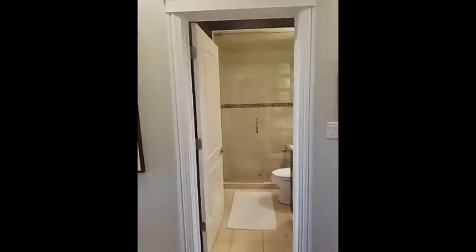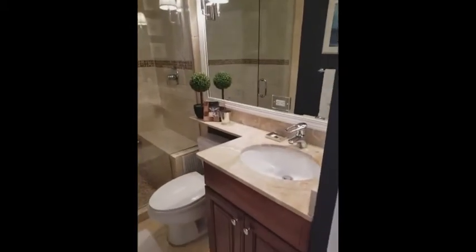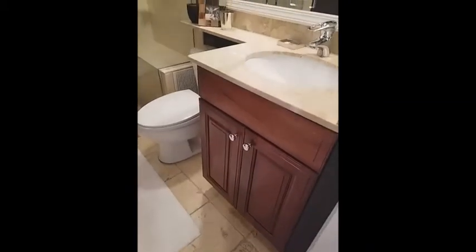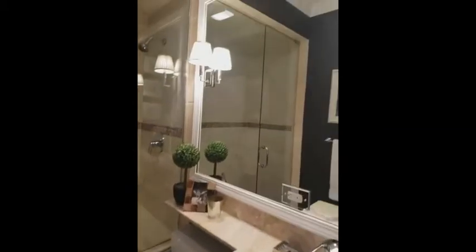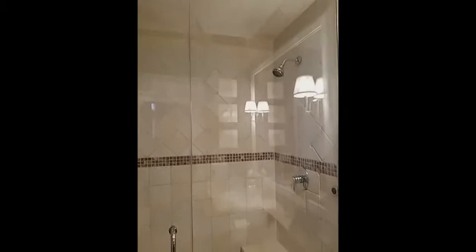Right across the hall is our guest bath. Even crown molding up here in the bath. And this is a steam shower in here as well, with a bench that you can see there.